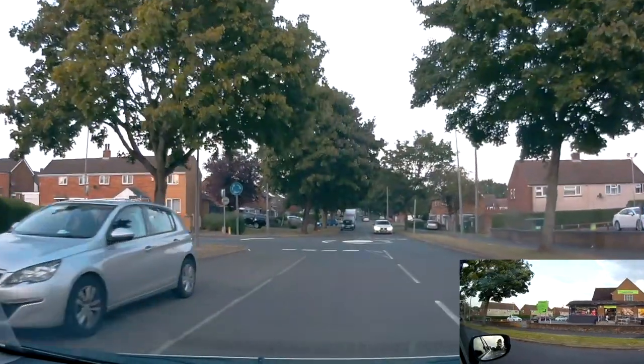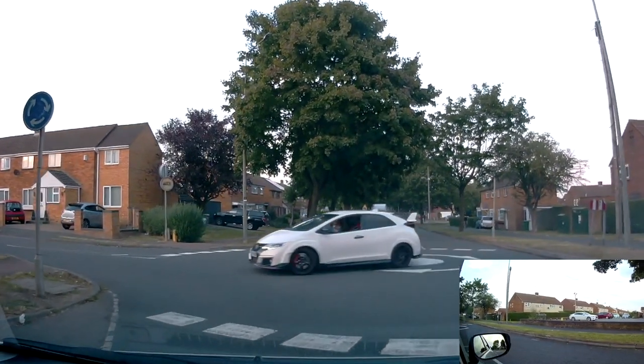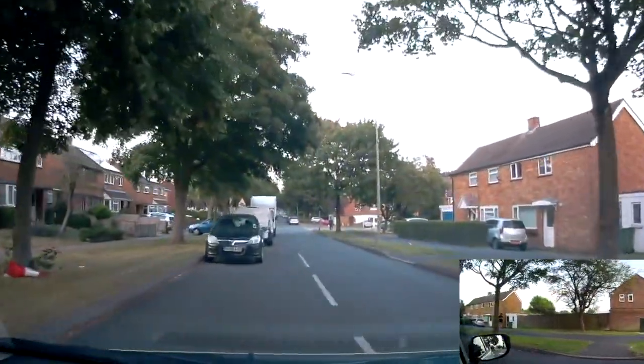On this next one, see the white car ahead of us — look how early he turns. His positioning means he's definitely going to cut the island, which is dangerous. He goes around the wrong side of the island, so don't be doing that. You've got to go round the island — you can't go around it the wrong way.